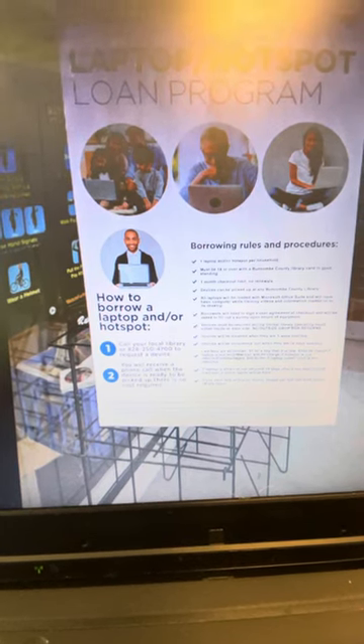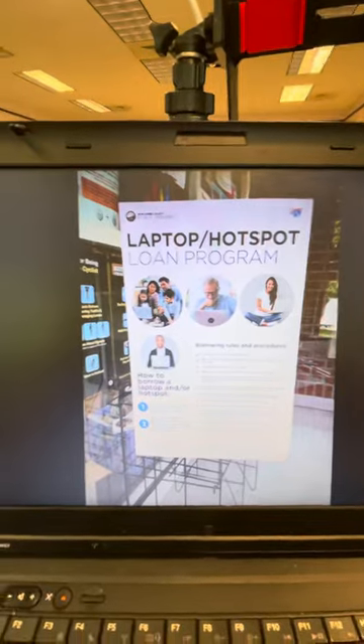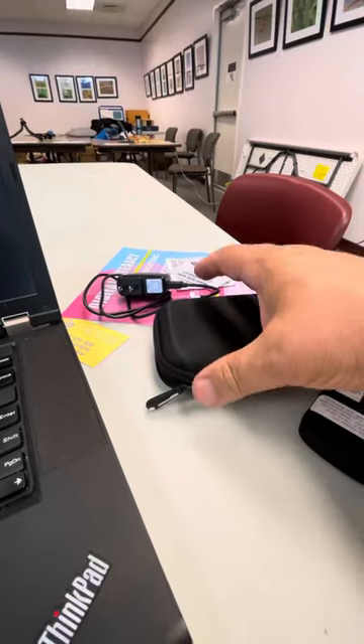You might have to get on a wait list for the laptop and/or the hotspot. But the awesome part is I wanted to share with you what a hotspot is. When you check out a hotspot,